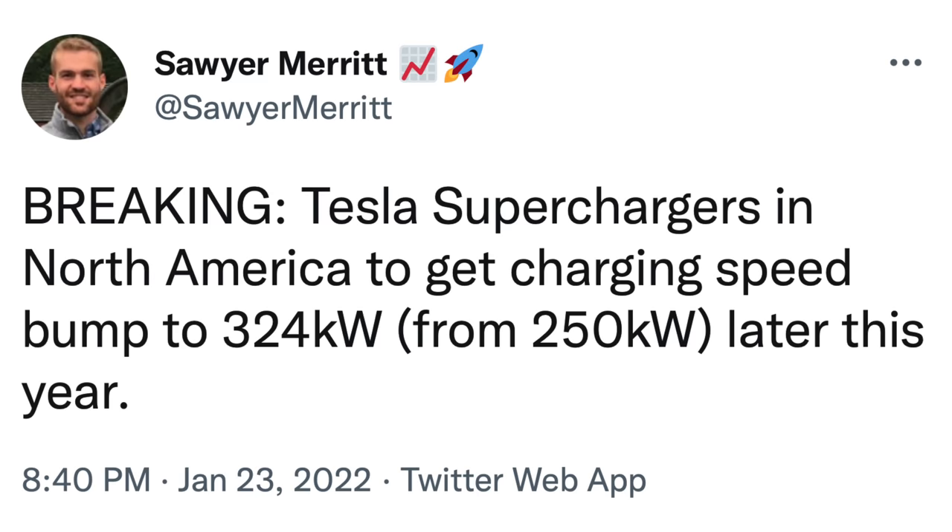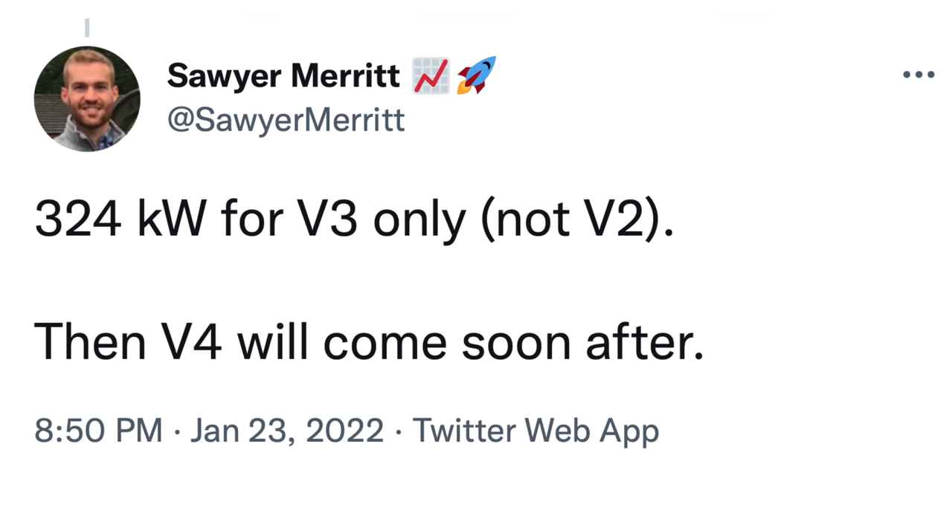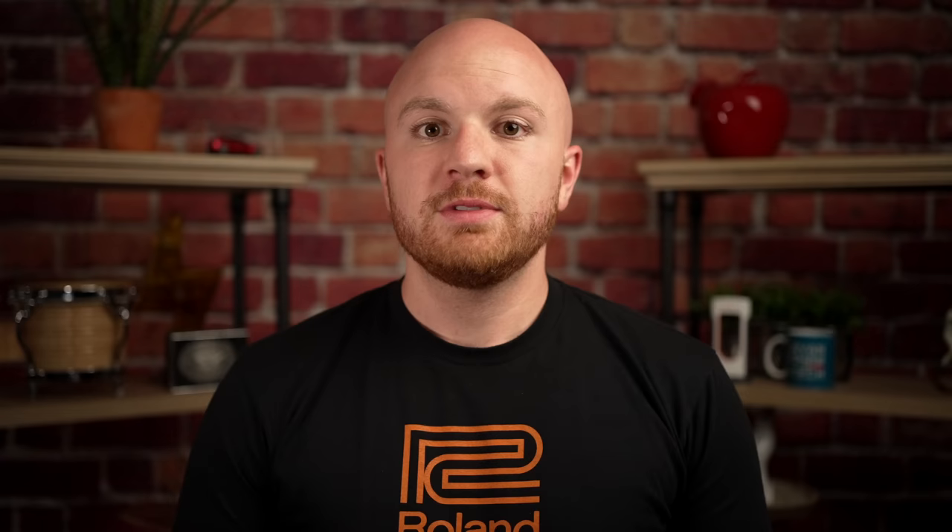Reportedly, prior to the V4, V3 superchargers are expected to get a speed bump up to 324 kilowatts this year, and then V4 will come shortly after that. That would immediately mean that tons of Tesla chargers are close to 350 kilowatts, and then all new ones would likely be 350 kilowatts or more. Tesla's vehicles are currently limited in top charging speeds, so we'll have to see how that works out, but faster charging is always welcomed.